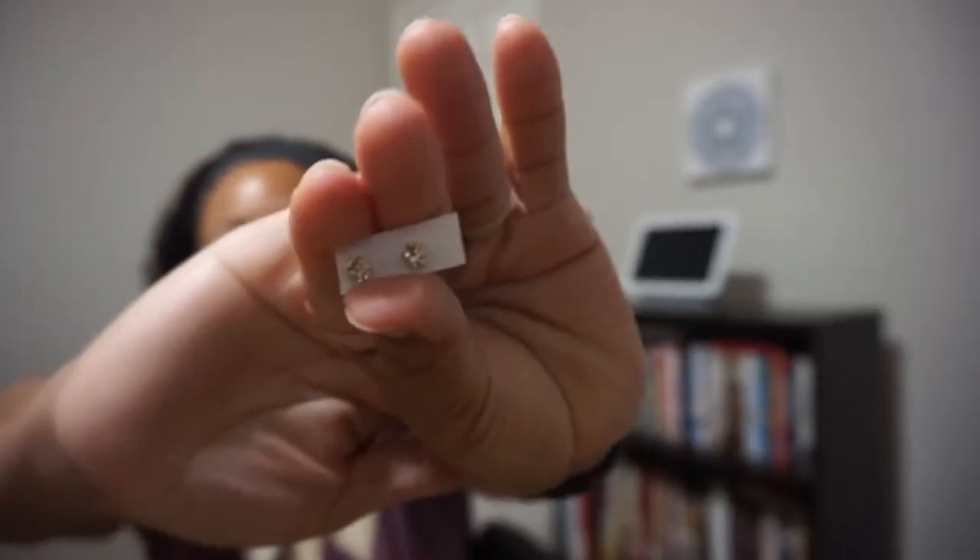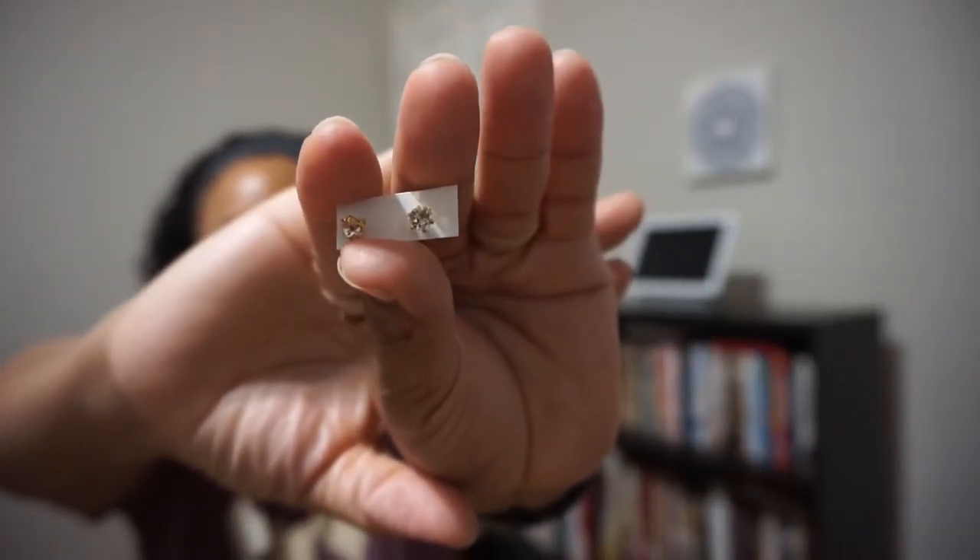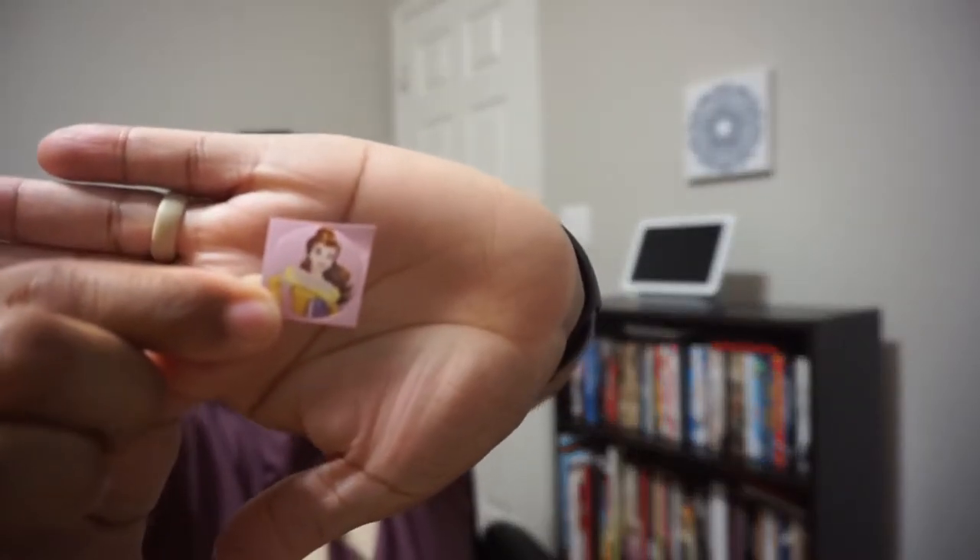The next item is a pair of stud earrings, and inside it actually even has a sticker — I love stickers. Comment below if you like stickers too. The sticker is Belle. Very cute — really nice touch with the sticker.